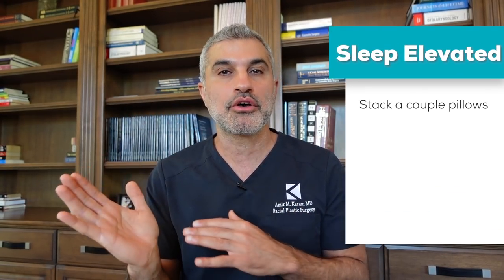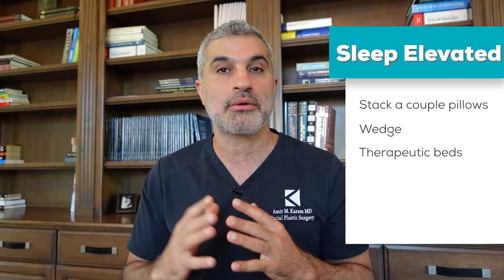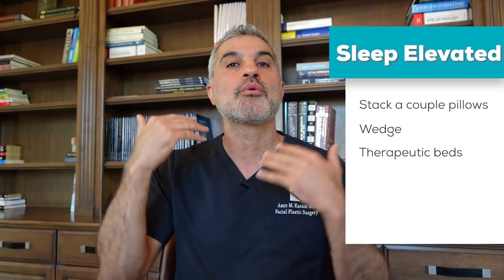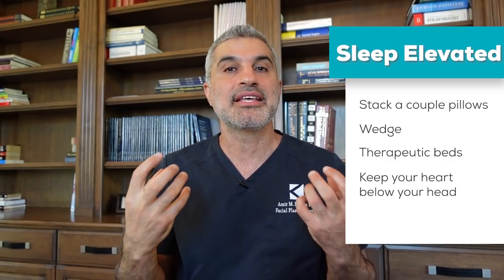Number three is elevation. When you are sleeping, if your head is flat — just like any other surgery where the affected body part is below your heart — you're going to swell a lot and bring a lot of blood flow to those areas. Make sure you're sleeping elevated with a couple of pillows, a wedge, or a therapeutic bed that elevates you post-operatively. You want your heart to be below your head so that blood flows downward, which is really important to decrease swelling and fluid retention post-operatively.